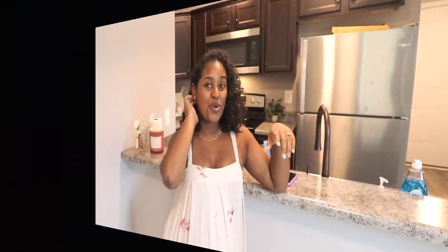That concludes today's video on the house tour. I hope you all enjoyed it and love our new home as much as we do. If you're new here, don't forget to subscribe and hit that notification button so that you never miss a new video. I'll see you all in the next video, bye!